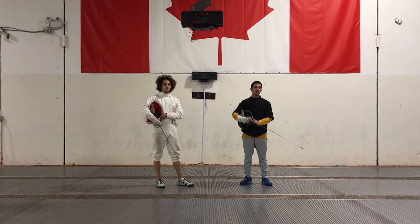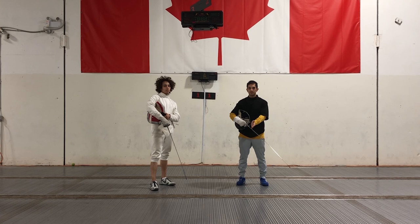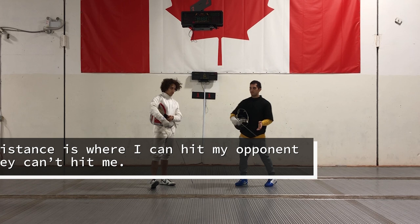Today we're going to be talking about distance. So before we go any further, I want you to take a second — maybe pause the video and think: what is good distance in fencing? If you're still having trouble, I can give you half the definition. Good distance is where I can hit my opponent and they can't hit me. This is going to change for everyone.